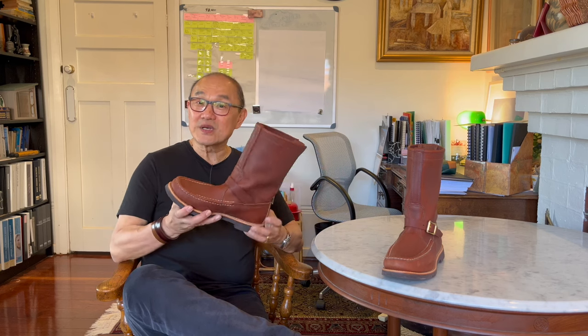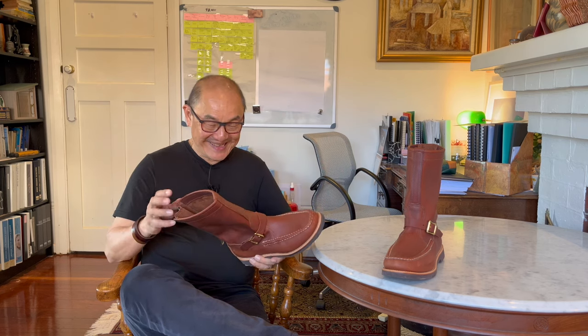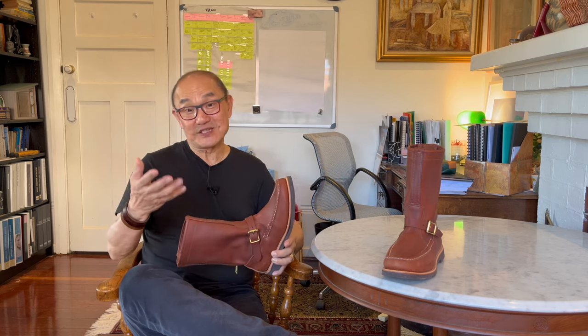This is Russell Moccasin's 2024 Zephyr boot. In Greek, Zephyr means a breeze from the West. As nice as it feels, this is a lot more substantial than just a breeze.